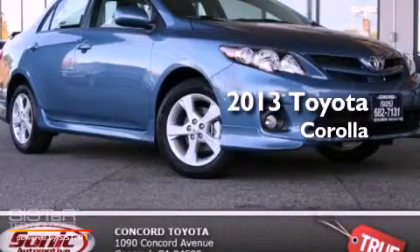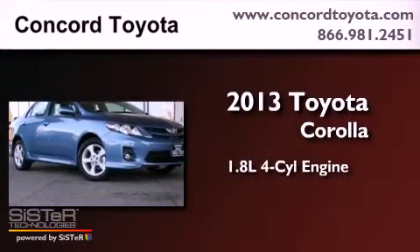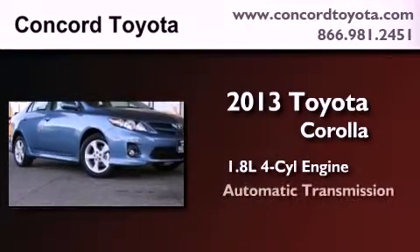This is a brand new 2013 Toyota Corolla. It features a 1.8 liter 4-cylinder engine and an automatic transmission.